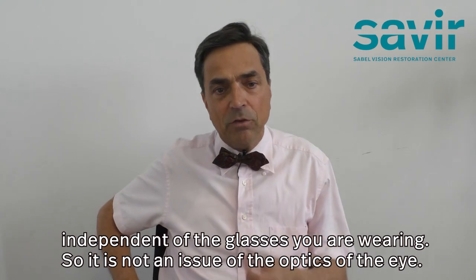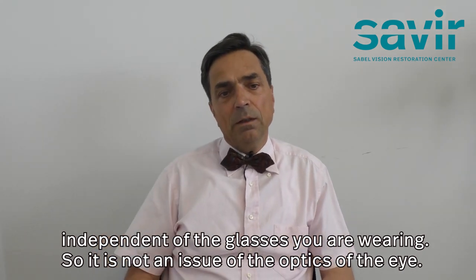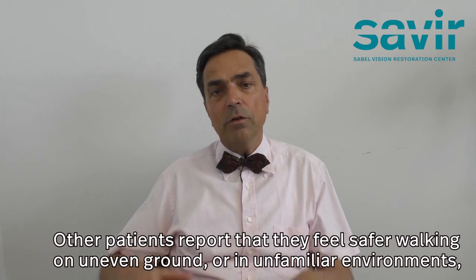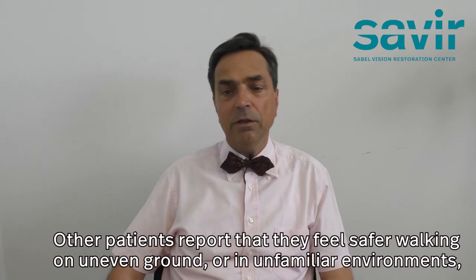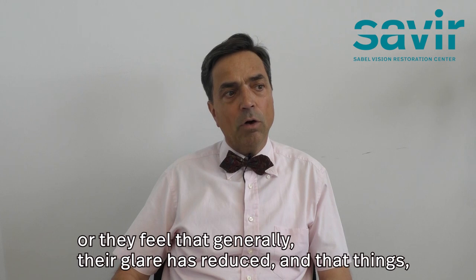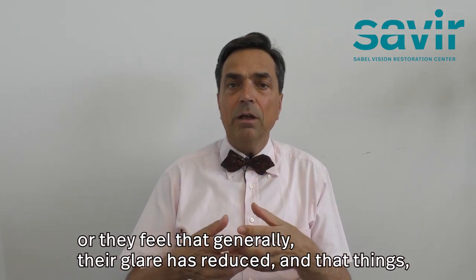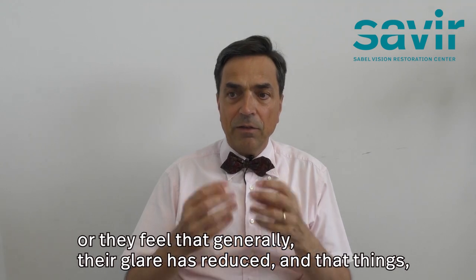It is not an issue of the optics of the eye. Other patients report they feel safer walking on uneven ground or in unfamiliar environments, or they feel that generally their glare has reduced.